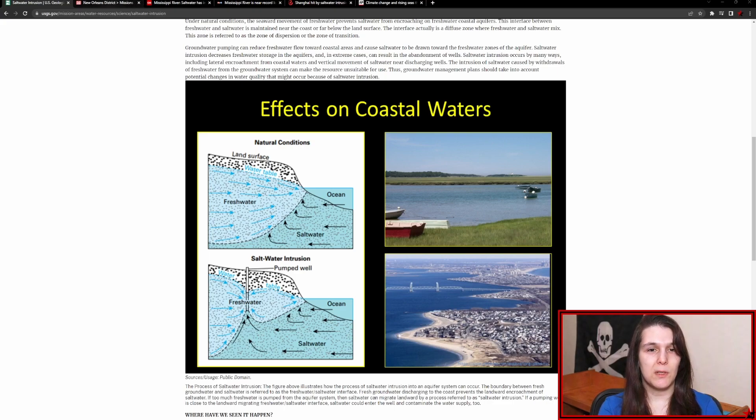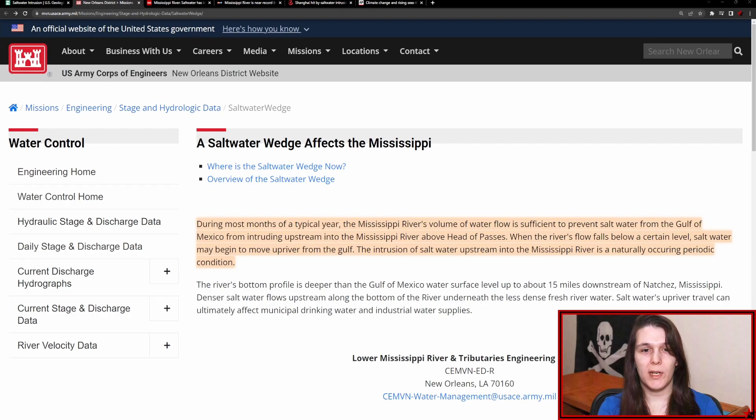In the case of the Mississippi River, the situation is actually quite similar. According to the Army Corps of Engineers, during most months of a typical year, the Mississippi River's volume of water flow is sufficient to prevent saltwater from the Gulf of Mexico from intruding upstream into the Mississippi River above Head of Passes. When the river's flow falls below a certain level, saltwater may begin to move upriver from the Gulf. The intrusion of saltwater upstream into the Mississippi River is a naturally occurring periodic condition.